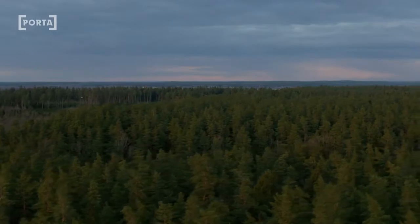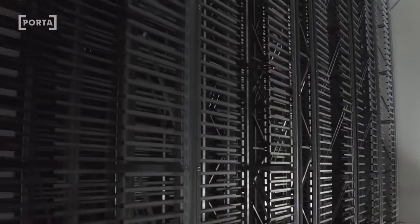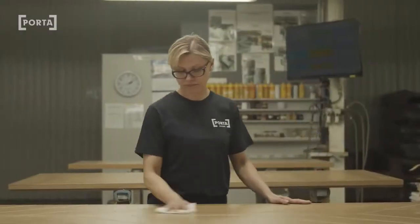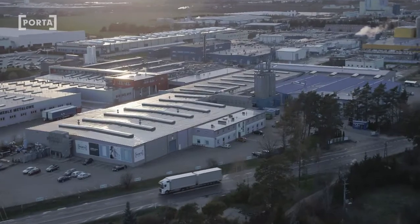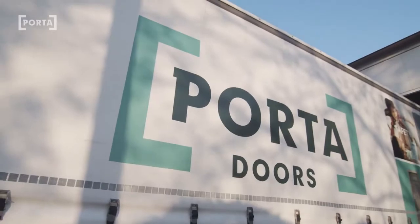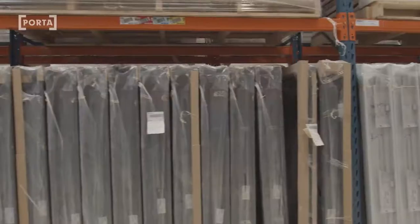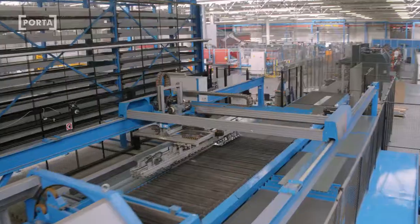Our history dates back to the year 1992. At first we produced our doors in a production facility which comprised no more than 20 people. Today we have grown up to five production plants and a modern warehouse and transshipment facility where we export our products to the markets of the world. Feel invited to the journey through our product offer and the 30-year long history of extremely dynamic growth of our company.